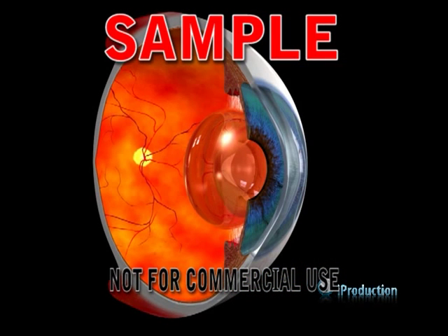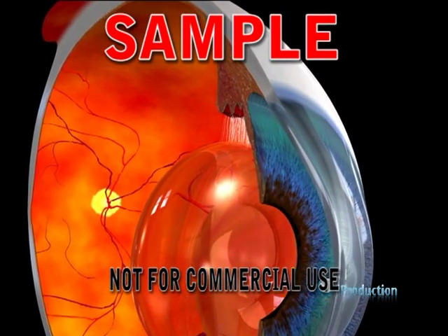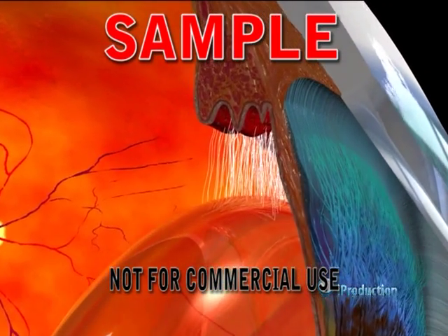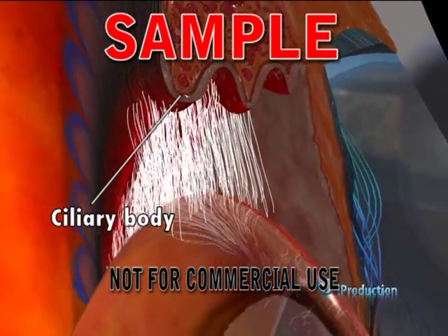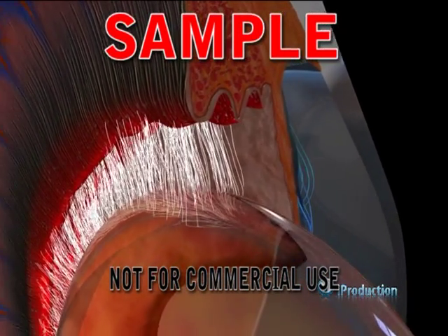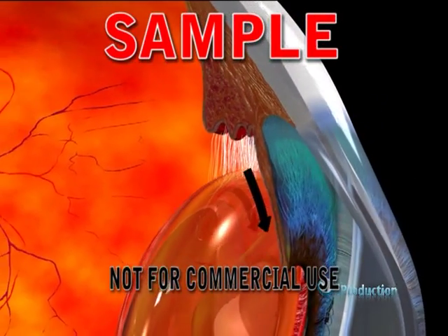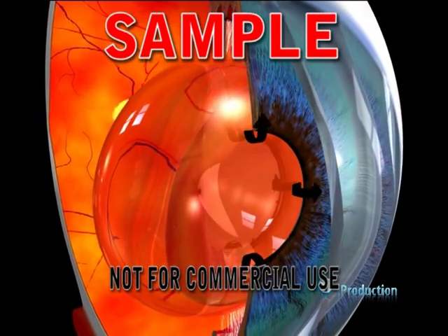The ciliary body, iris, and choroid form the very vascular middle layer of the eye. The ciliary body forms a muscle ring within the globe. The front portion of the ciliary body has a rough surface covered with ciliary processes and fibers called zonules, which run from the ciliary body and attach to the crystalline lens. The ciliary processes secrete fluid called aqueous humor, which creates internal pressure to maintain the shape of the eye.